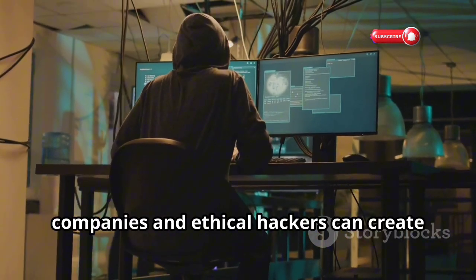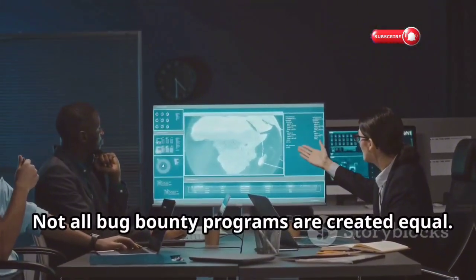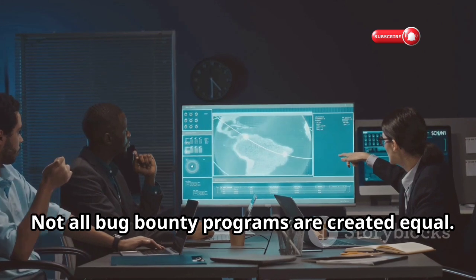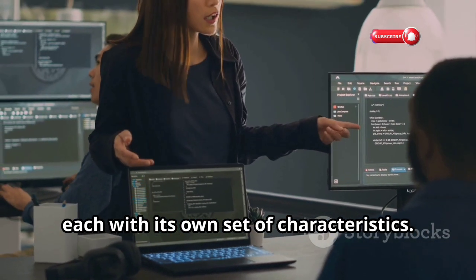It's all about responsible disclosure and helping companies improve their security posture. By working together, companies and ethical hackers can create a safer digital environment for everyone. Not all bug bounty programs are created equal — they come in different shapes and sizes, each with its own set of characteristics.